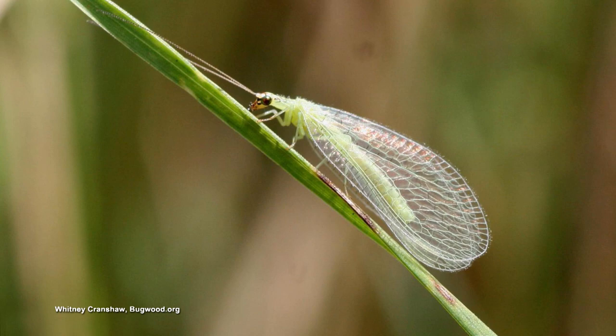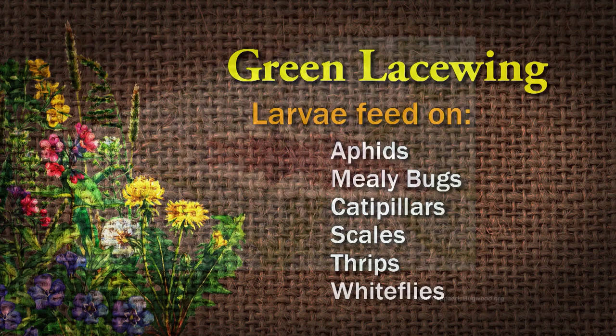Now let's talk about green lacewing. The green lacewing — the larvae are the ones that feed on the pests in this case. They like aphids, mealybugs, caterpillars, scales, thrips, and white flies.